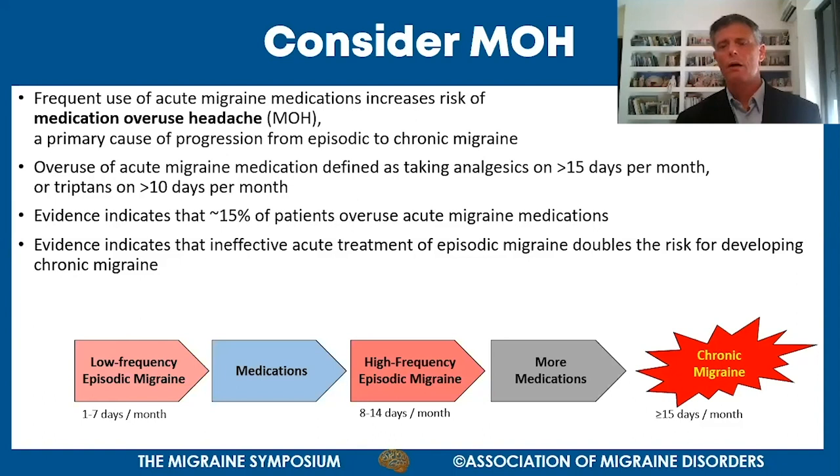Evidence shows 15% of migraine patients have medication overuse - a vicious cycle where a patient starts with low-frequency episodic migraine, takes medications, which can increase attack frequency to high episodic, leading to more medication consumption, and eventually resulting in chronic migraine.